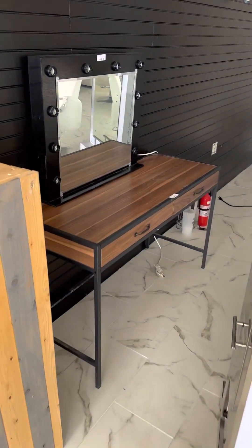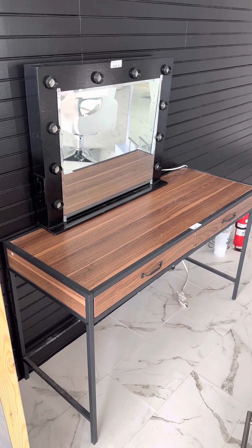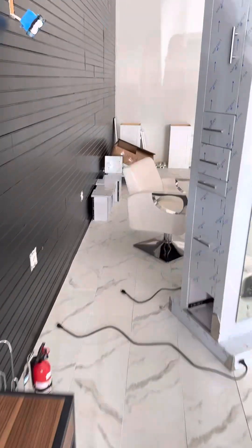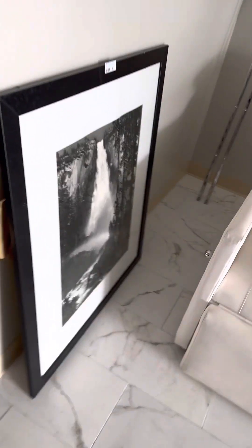Moving along — have an office chair here, a little desk or workstation with drawers. Have a little illuminated mirror, kind of like a Hollywood-style mirror. Fire extinguisher, some small stuff. A couple of cabinets here, wall standards, and a little framed print.